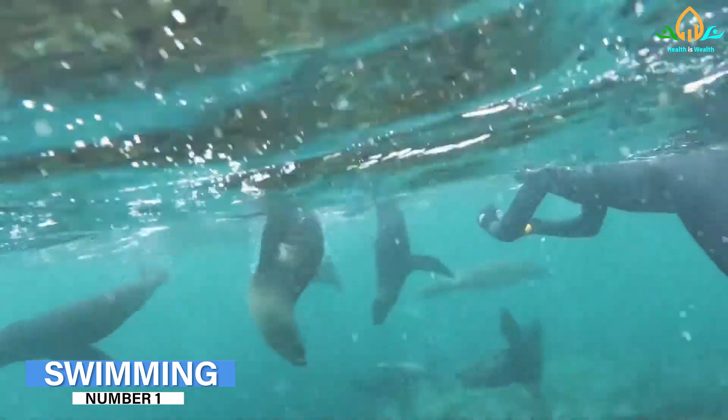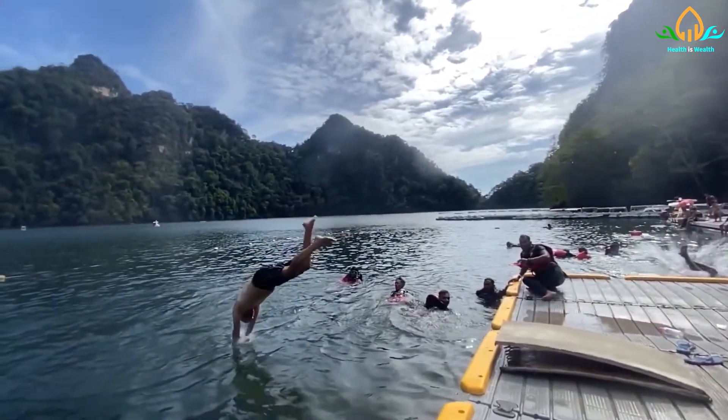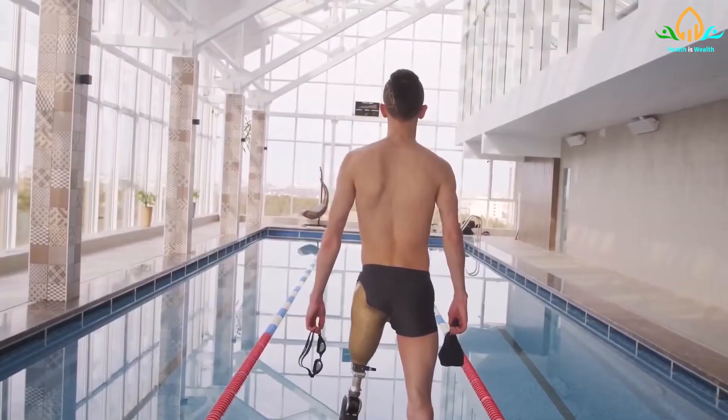Number 1: Swimming. Swimming works almost all muscle groups while remaining a low-impact exercise. As a result, it may be appropriate for people who have certain injuries or health conditions. If you are a beginner, you should swim in a public pool or a safe, supervised environment.